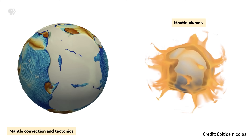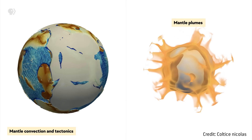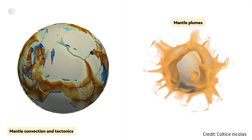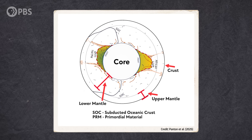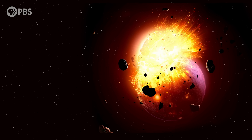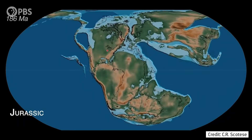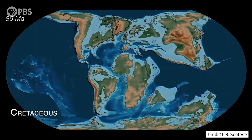Now, not all scientists agree with this theory. There's debate about whether mantle plumes rise from the center of LLVPs or from their edges. Scientists also argue about whether LLVPs stay in one place or migrate around the mantle. Another hypothesis argues that LLVPs are actually the remnants of an ancient planet that crashed into early Earth, which we talk about in our episode 'When Earth Ate a Planet.' Overall, LLVPs are pretty mysterious.